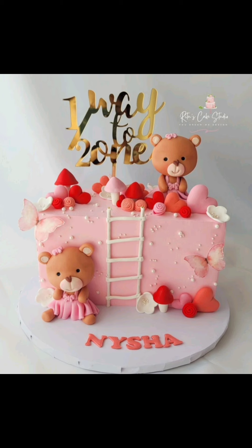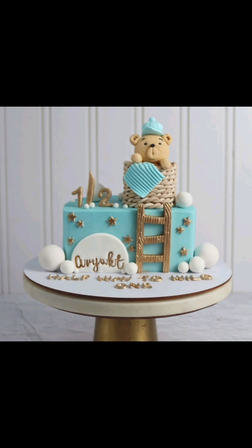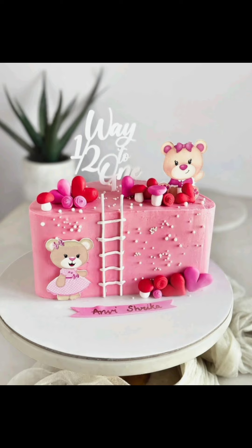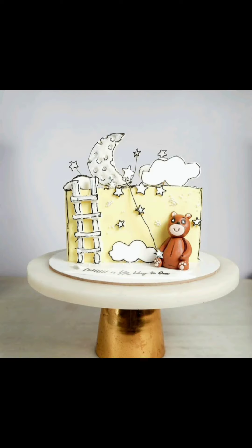Hello everyone, welcome or welcome back to my channel Keko Style. In today's video I will show you the cutest six month birthday cake designs for your baby boy and baby girl. All the designs are very unique and trendy, so please guys watch the video till the end so you don't miss any amazing design.